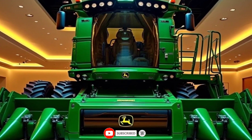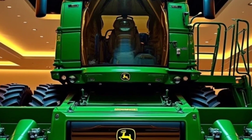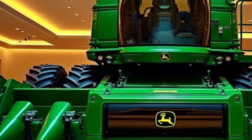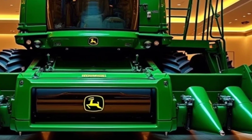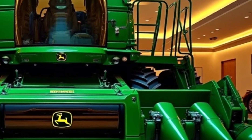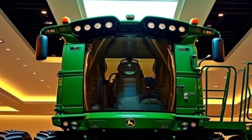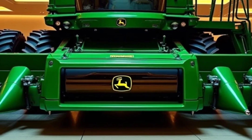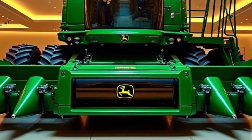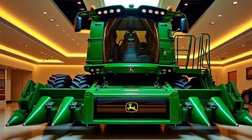Farming is the backbone of our world and harvesting is the culmination of every farmer's hard work. In 2025, John Deere introduces the XTR 5000 Combine Harvester, a groundbreaking innovation designed to redefine efficiency, precision, and sustainability in modern agriculture. This is more than just a harvester — it's a technological powerhouse built to meet the challenges of the modern agricultural landscape.